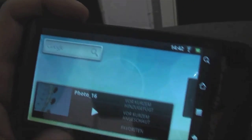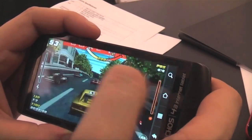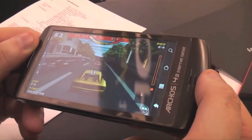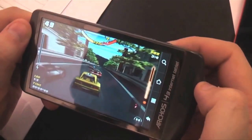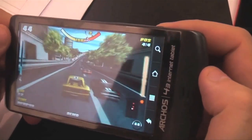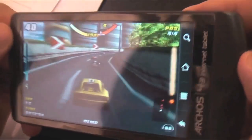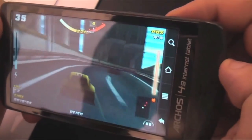Even though this is a resistive touchscreen, I think it's very responsive. So that's looking great. I mean, it's a 1 GHz ARM Cortex A8, so you shouldn't have any performance lags at all. Very interesting device, the Archos 43.